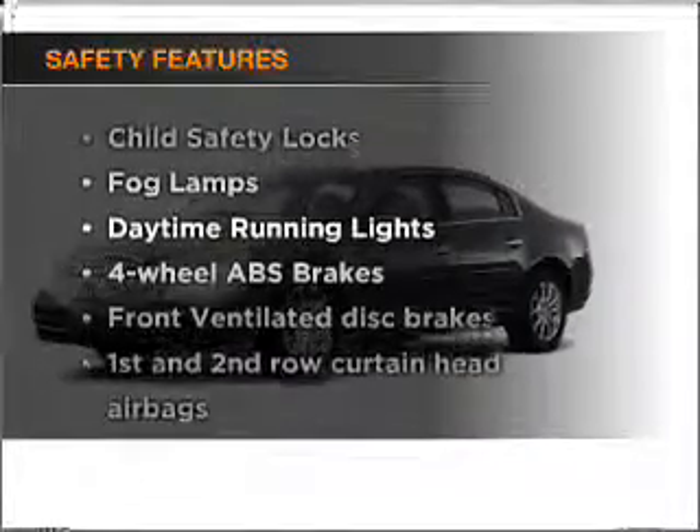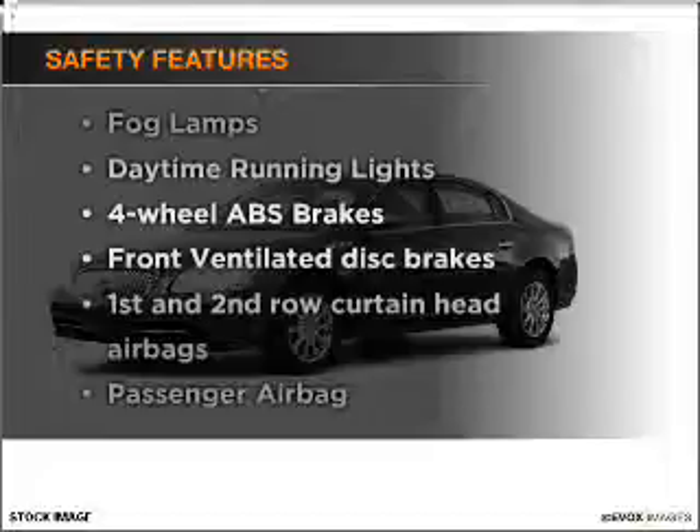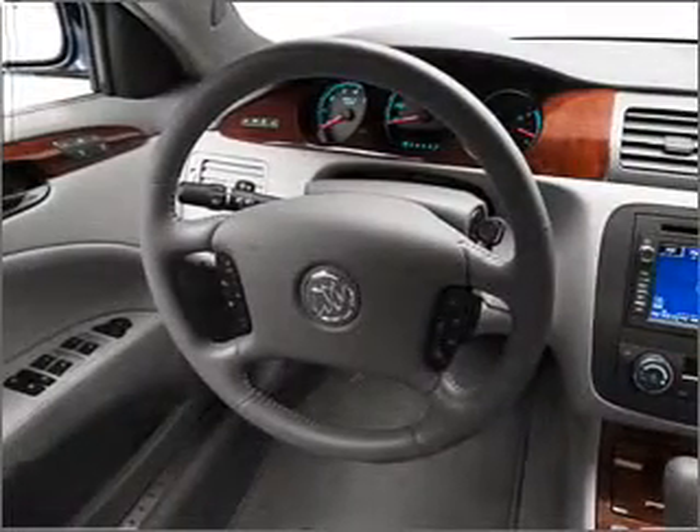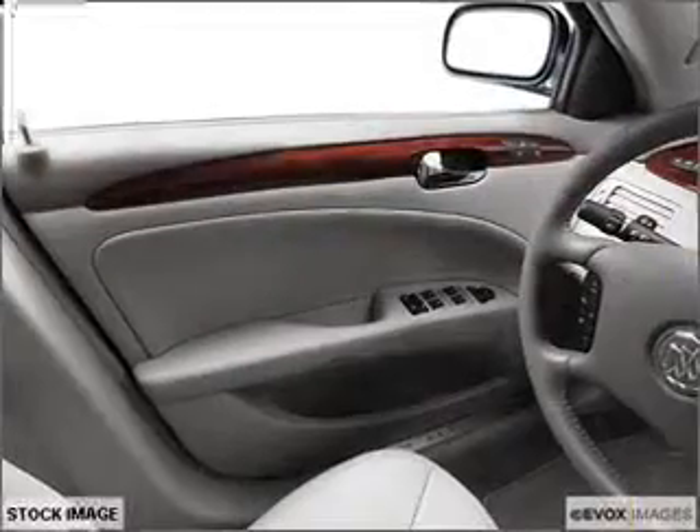If safety is a high priority, rest assured knowing that these top safety components are included. Let us put you in the driver's seat today. Call or click to contact us.